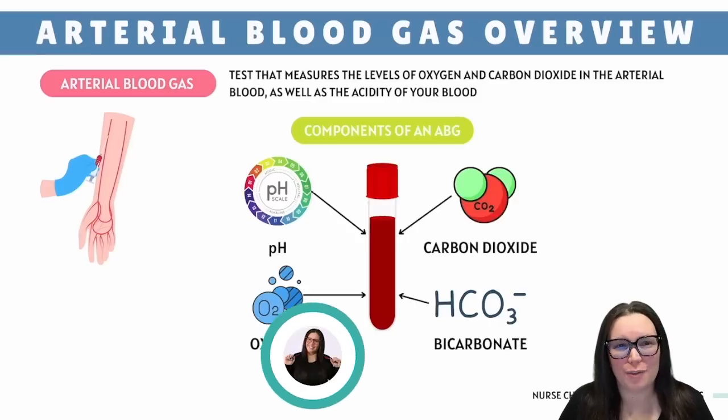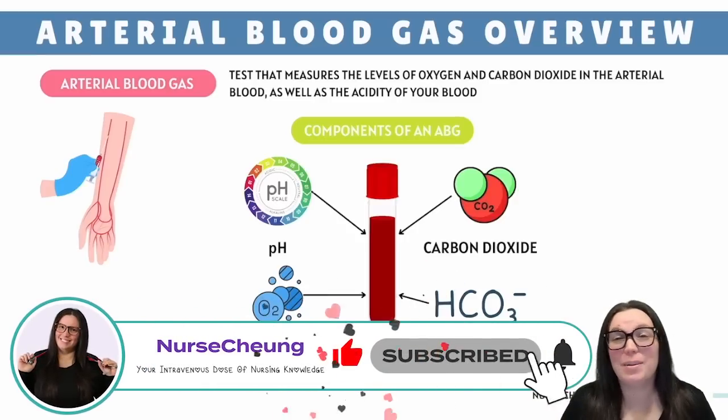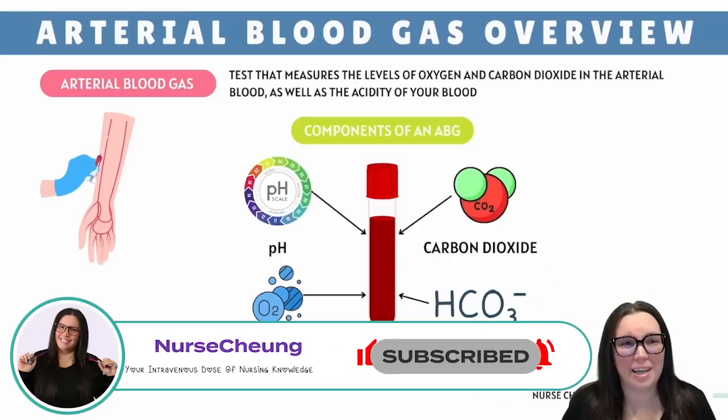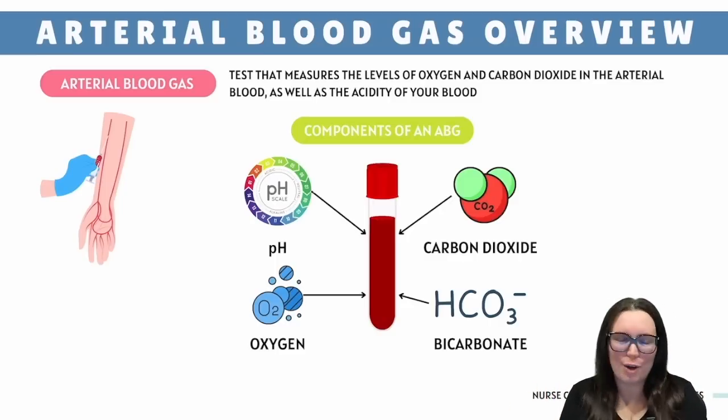The arterial blood gas, or ABG for short, is the ultimate gossip sesh about your blood. It spills all the tea when it comes to acid-base drama and gas pressure levels happening inside your arterial blood. Think of it as your body's way of saying, here's my report card, no sugar coating.